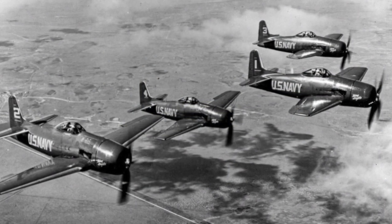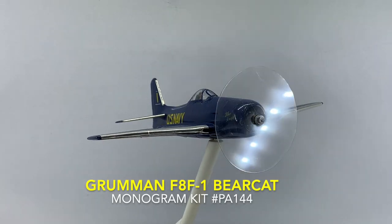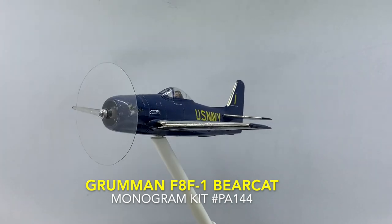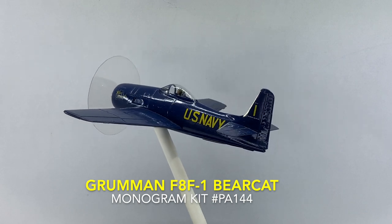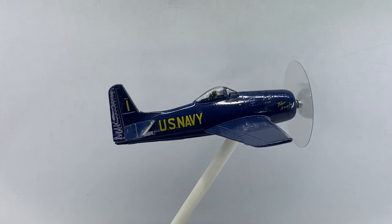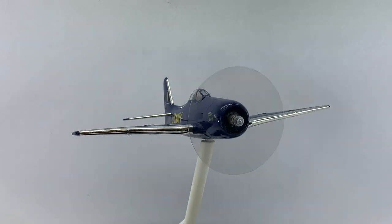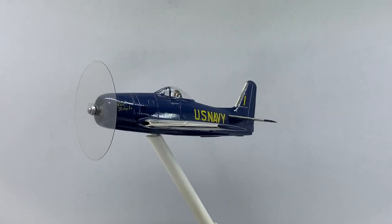By the end of 1946, the team consisted of four Bearcats numbered one through four, which officially adopted the familiar Blue Angels shades of blue and yellow. In May 1947, the new flight leader, Commander Bob Clark, and the team with an additional fifth pilot, relocated to Naval Air Station Corpus Christi, Texas. On June 7, in Birmingham, Alabama, four Bearcats flew in diamond formation for the first time, now considered the Blue Angels' trademark.